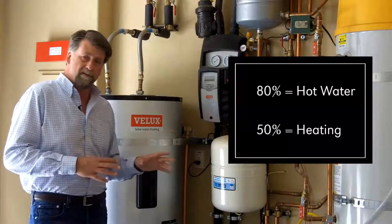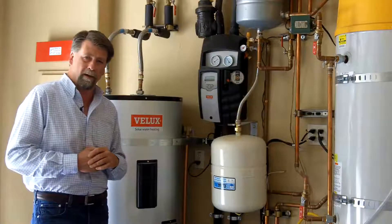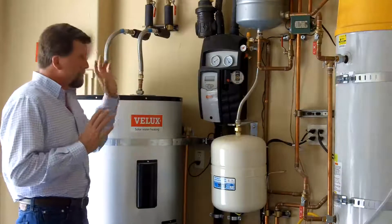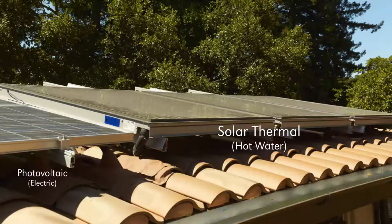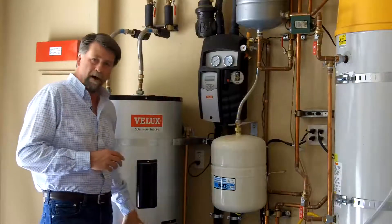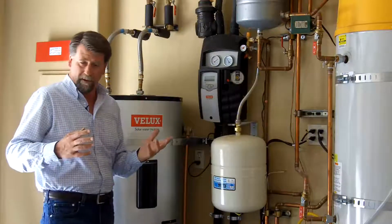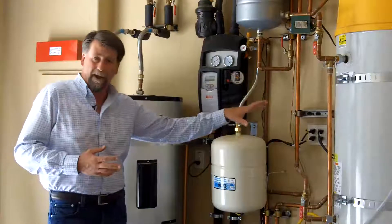This system is also used inside in conjunction with the heat recovery ventilation system with a hydronic inline heat coil. Basically, the water is heated on the roof, coming down through a controller that reads the temperature, stores it in the storage tank, and only when the water is not hot enough — maybe during a long rainstorm or cloudy weather — will it be backed up with a high-efficiency boiler.